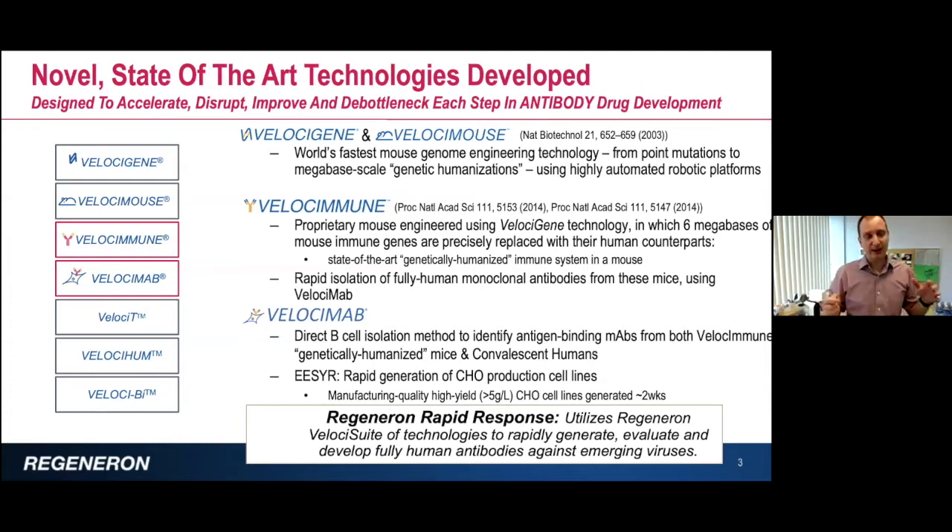We created several technologies called VelociMab to isolate these antibodies out of the mice and put them in CHO cell lines. Using this technology, we can produce more than five grams per liter of antibody in a CHO cell line, and we can do that very, very quickly.